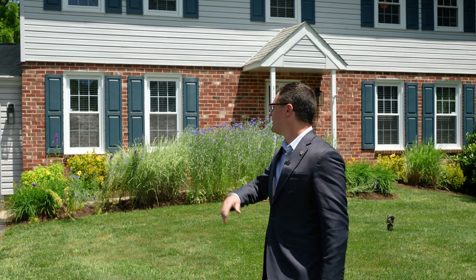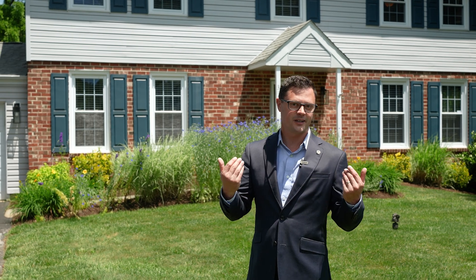Hi, I'm Rob Lawrence with VRA Realty. Welcome to 315 Staghorn Way in beautiful Westchester, Pennsylvania. This four bedroom, two and a half bath house features a finished basement, a big deck in the back, beautiful backyard, and a screened-in porch. Come check it out.